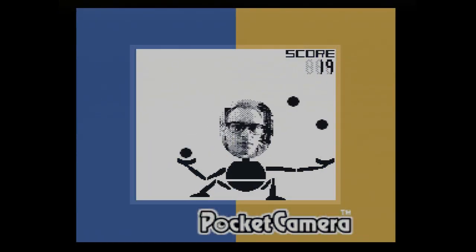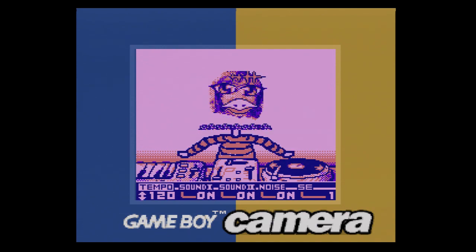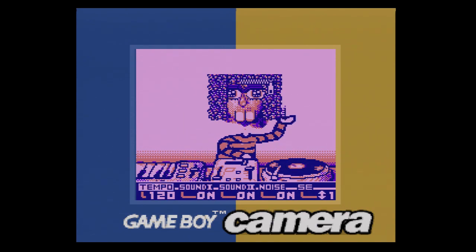Even now, the Game Boy Camera remains a mainstay among enthusiasts. Its lo-fi visual style gives it a distinct retro flavor that makes it unique even in the age of Instagram. A GB Camera snapshot was even used for the cover of Neil Young's Silver & Gold album more than 20 years ago, and its DJ mode continues to be harnessed as a simple loop tool for live performances by chiptune artists.